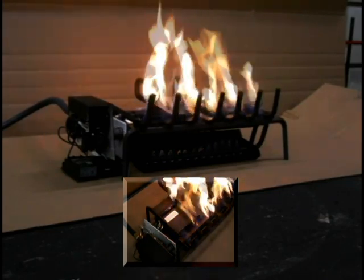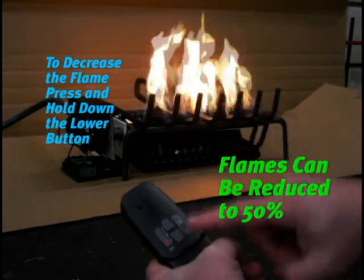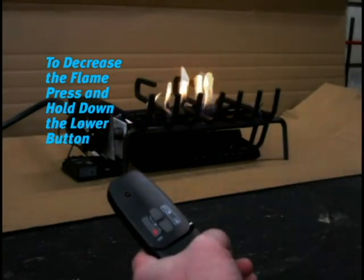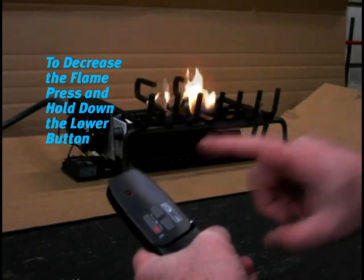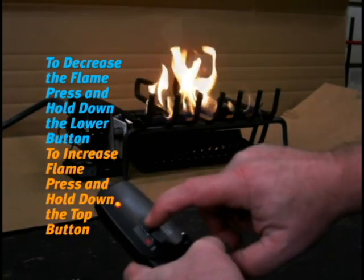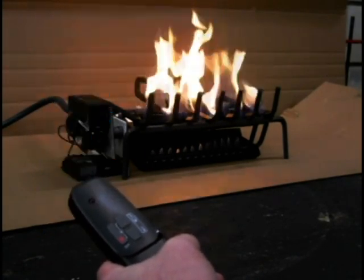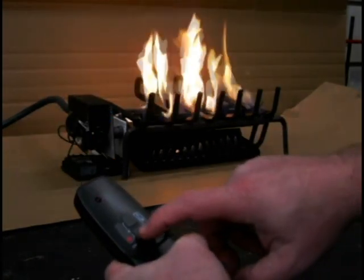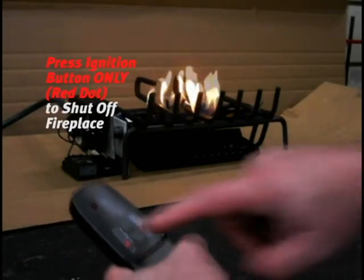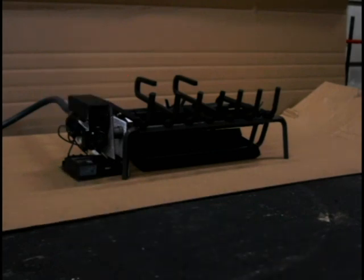The remote is also used to modulate the flame. To decrease the flame by up to 50%, press and hold down the lower button. To increase the flame, hold down the top button. To shut down the fireplace at any time, press and hold down the red off button.